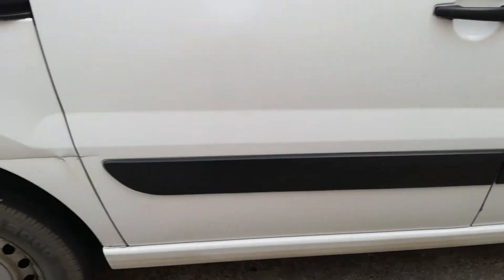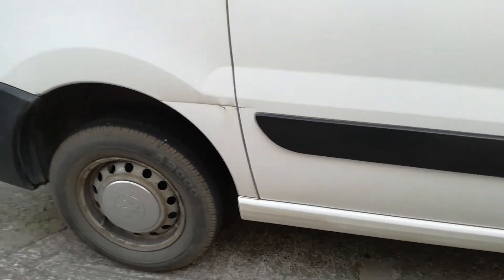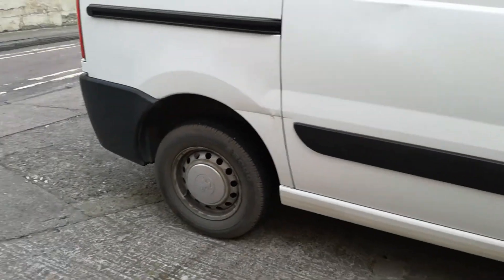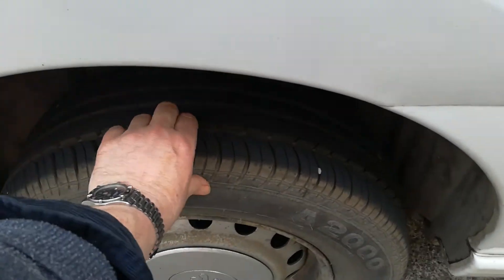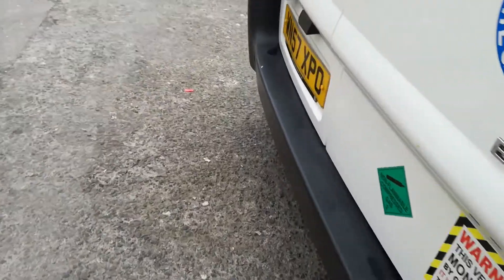There is a bit of damage on this side too - there's a little crease just running along there. It's not too bad to be honest but it is there. The final tyre has loads to go - about 70% to 80%. The spare tyre, as is normally the case on these, has never been on.